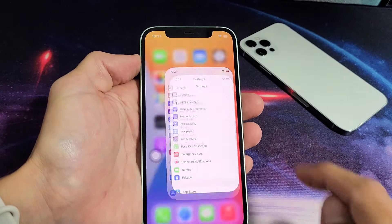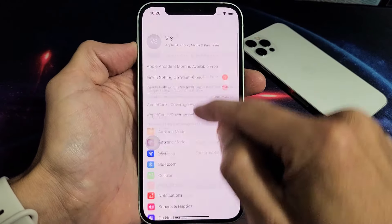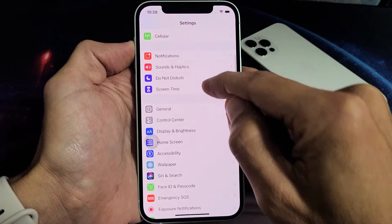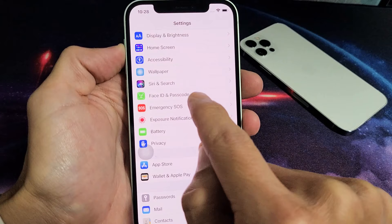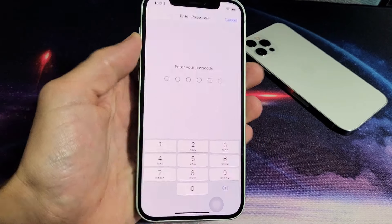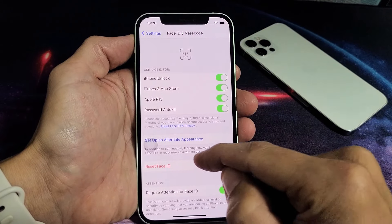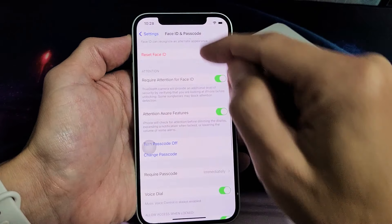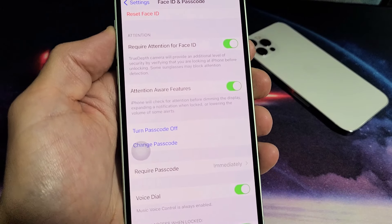So what you want to do is go into your Settings, then scroll down until you see Face ID and Password — tap on that and put in your passcode.